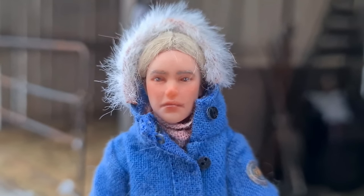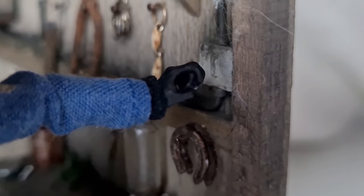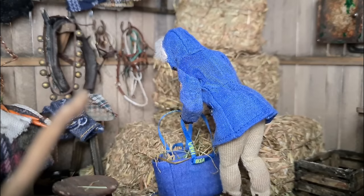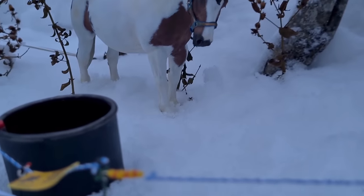The horses need extra energy to keep warm, so I'll be giving them some extra hay. Oh my goodness, the snow is pretty deep here — I probably should have done some shoveling. Hey, Gwen.